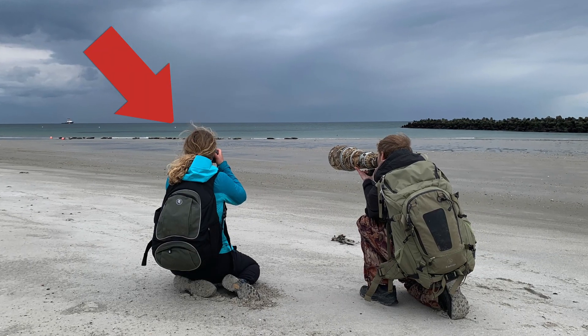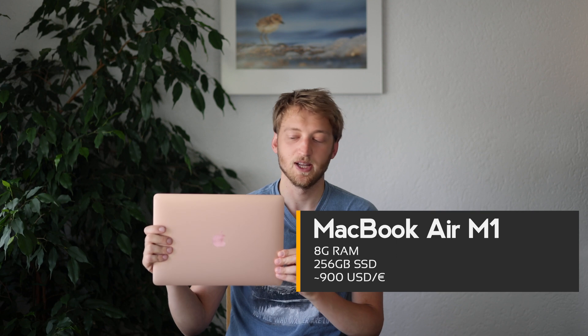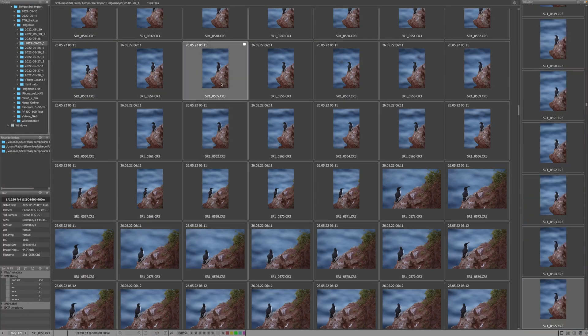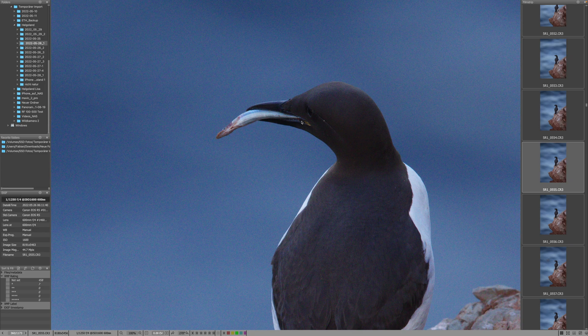My sister needed a new computer and I was trying to consult her. I actually picked up this MacBook Air M1 myself, and since I already had it in my hands, I thought — before I transfer her files back onto this computer, why don't I set it up for myself and just use it for a couple of days doing photo editing and video editing, exclusively on this one.